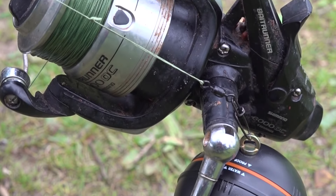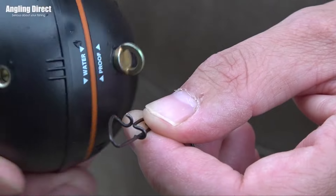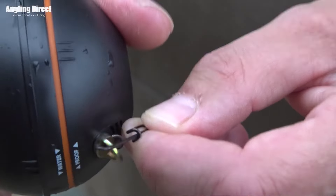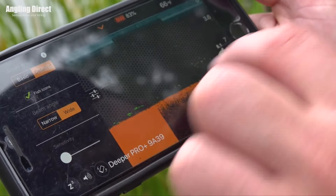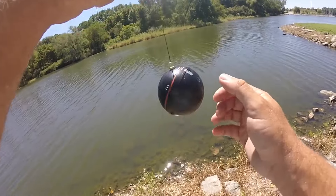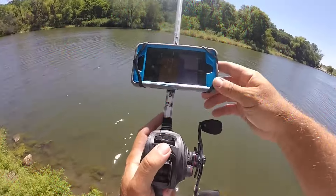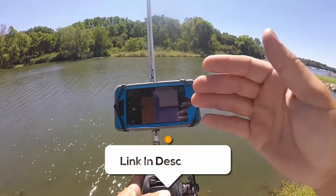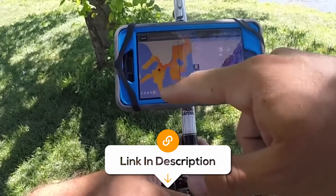It installs in seconds with no drilling, cables, or external batteries needed. With the Deeper Pro Plus, you can see fish arches and bait balls, locate structure and vegetation, and see bottom contour, hardness, and consistency. You can also mark your favourite fishing spots and log your catches with photos and detailed notes. Overall, the Deeper Pro Plus Smart Sonar is a high-spec, reliable, and user-friendly device designed to help you fish like a pro.